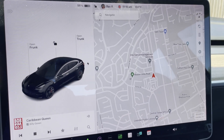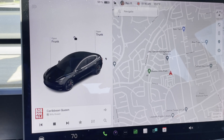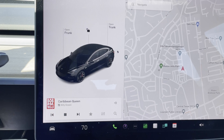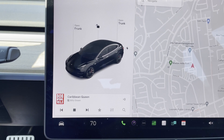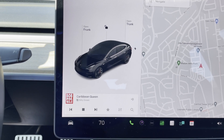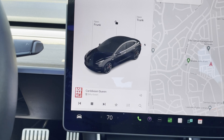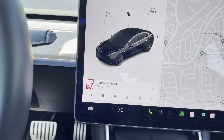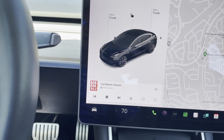I think I forgot to mention this: FSD attempted to park on the street across from the house. The park itself was okay, but it was blocking somebody's driveway when done, so I moved the car. The good news is it was parking itself. All that stuff is coming sooner or later.